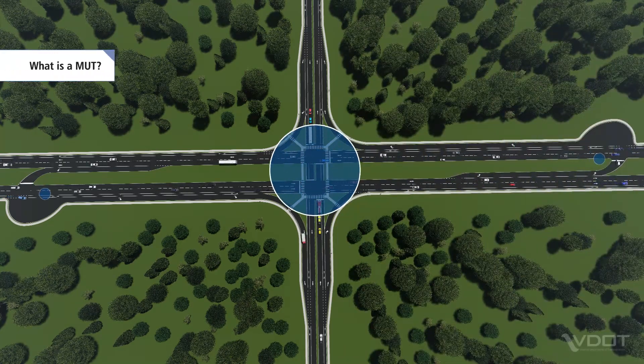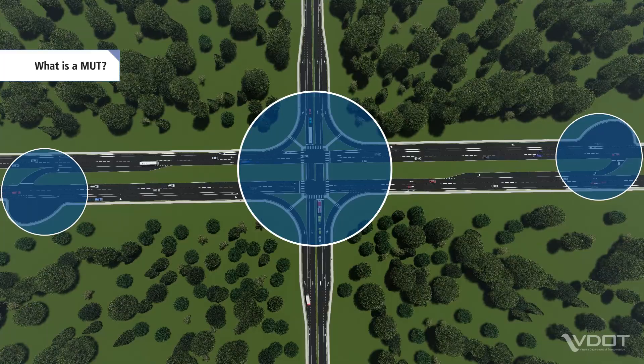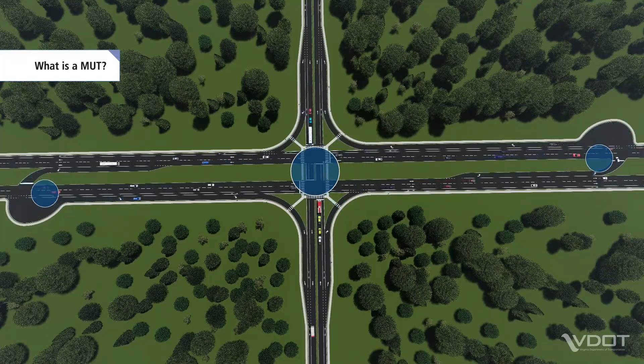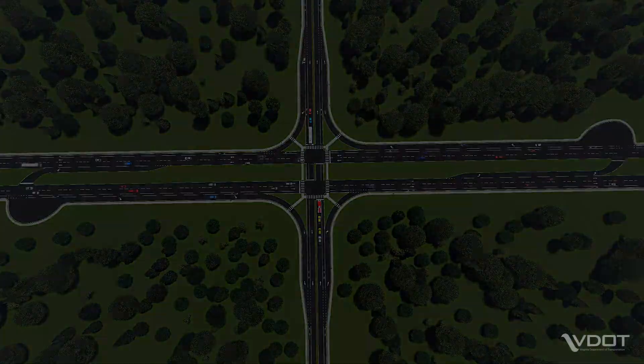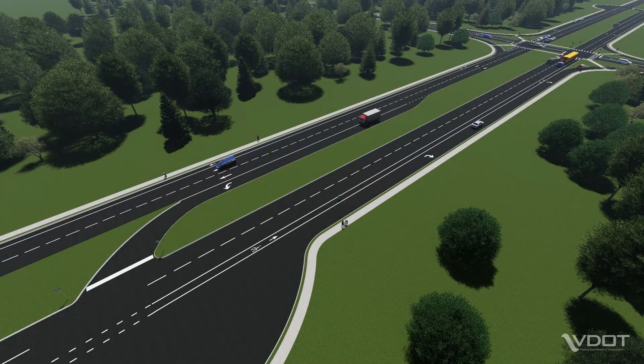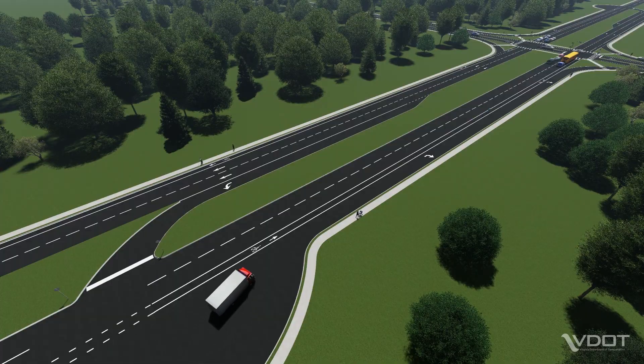An MUT is made up of one main intersection and two median crossover intersections. At an MUT, all left turns are completed by making a U-turn at one of the median crossovers. MUTs are designed to accommodate all roadway users, including larger vehicles such as school buses, emergency vehicles and trucks, as well as pedestrians and cyclists.